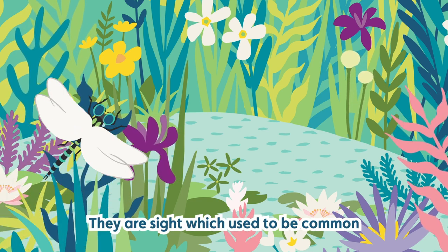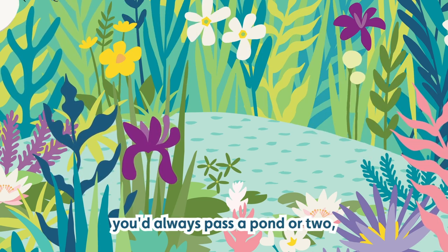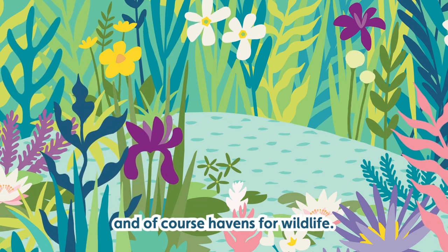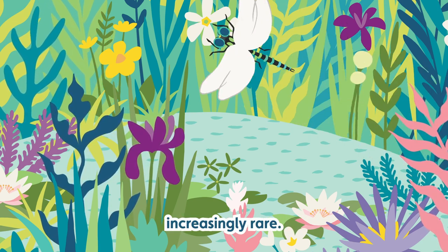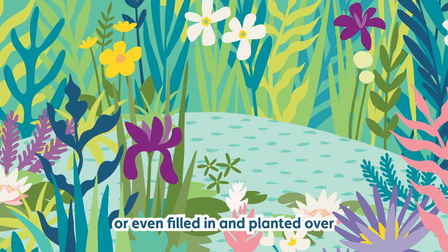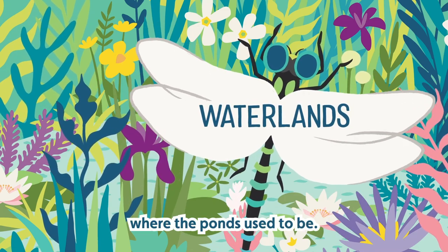They're a site which used to be common — walking across farmland you'd always pass a pond or two. They're sources of water for animals, for crops, and of course havens for wildlife. But farmland ponds have grown increasingly rare. They've often been overgrown, had their waters drained, or even filled in and planted over. On many farms it's hard to spot where the ponds used to be.